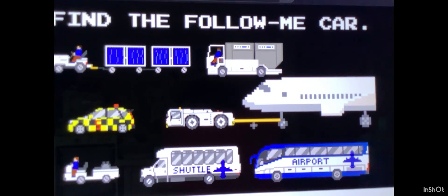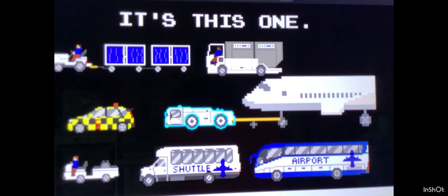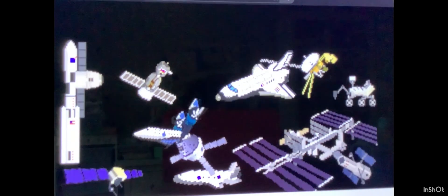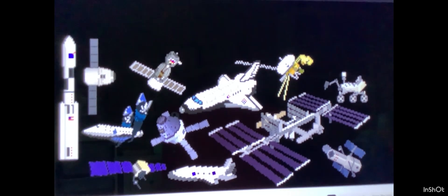Find the following car. Here it is. Find the aircraft tow tractor. It's this one. Find the Hubble Space Telescope. Right here.